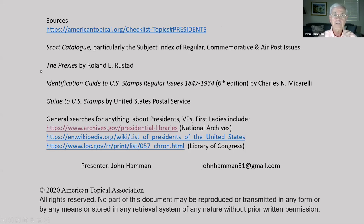Some books: The Prexies by Roland Rusted; Identification Guide to U.S. Stamps Regular Issues by Miccarelli; Guide to U.S. Stamps by the United States Postal Service. And you can find anything on the web you want — height, probably eye color, whether they're left-handed or right-handed. But the big ones are the National Archives and the Library of Congress. Here's my email, and with that I will stop sharing.